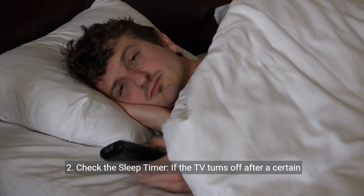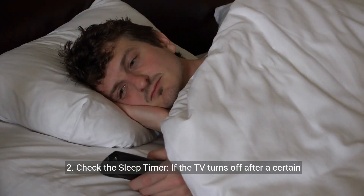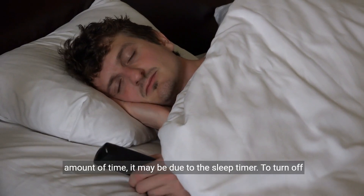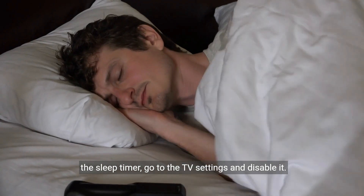2. Check the sleep timer. If the TV turns off after a certain amount of time, it may be due to the sleep timer. To turn off the sleep timer, go to the TV settings and disable it.